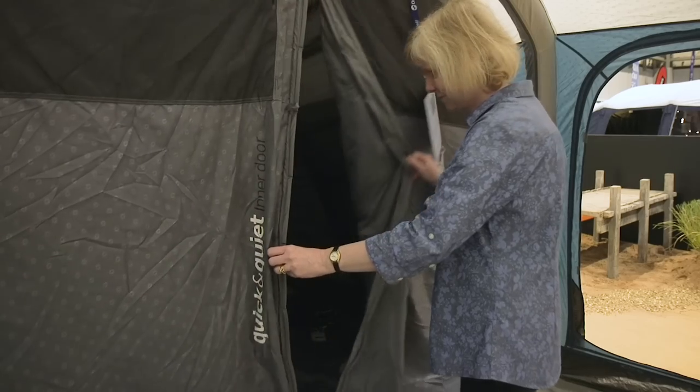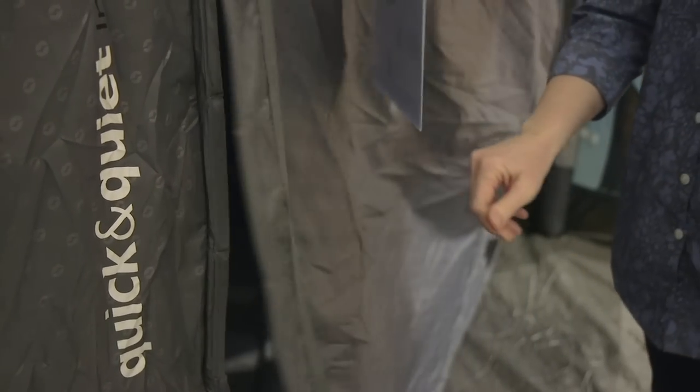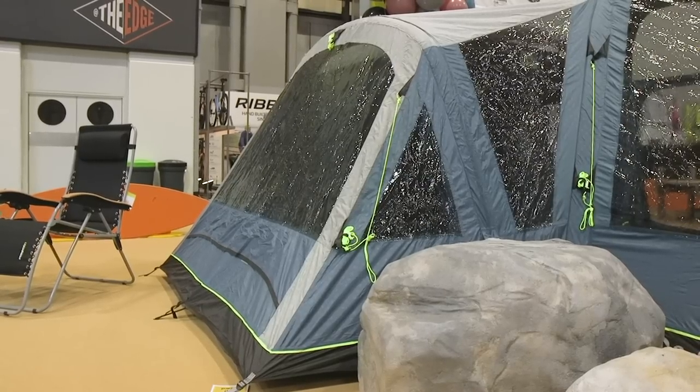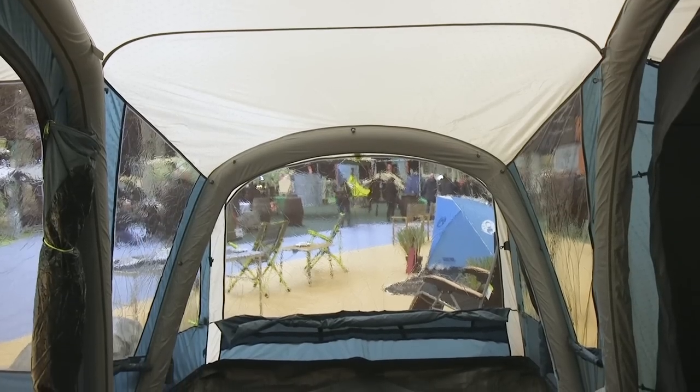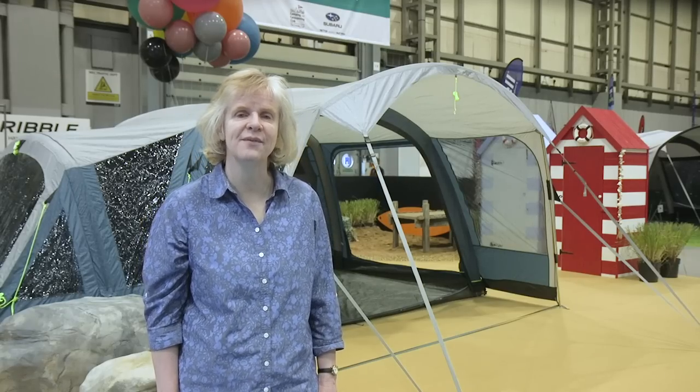These quick and quiet doors could be a boon for people who don't want to wake the rest of the family up if they need to get up in the night, and the wing lounge is a way to squeeze in an extra bit of practical living space. You'll find both of these in other models of Outwell tents here at the show.